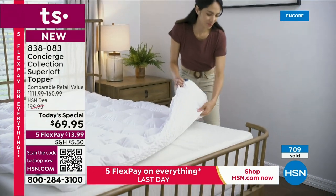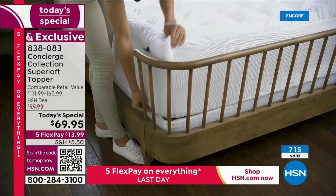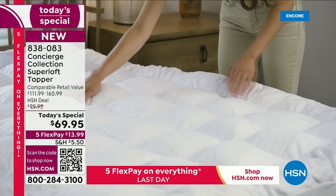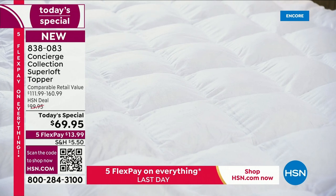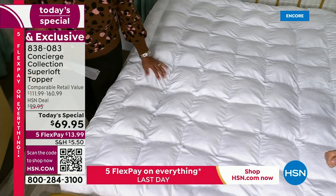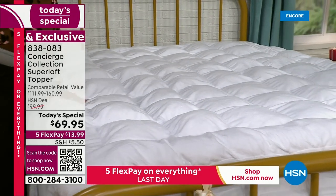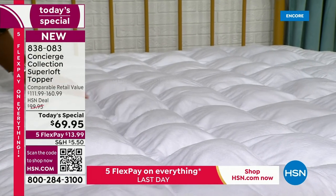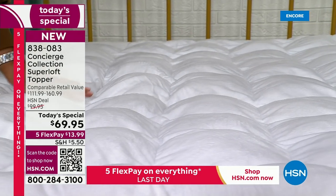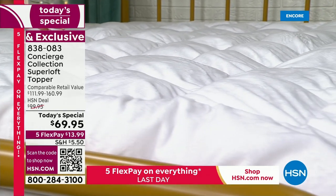Your bed is so important. The top layer of your mattress is the first thing that breaks down. Imagine having a topper like this where you can rotate it, turn it, wash it, remove it — you can't do that with a built-in pillow top. This is the best way to make your mattress more comfortable, more cozy, more company-friendly, and give it that climate help for hot and cold sleepers.